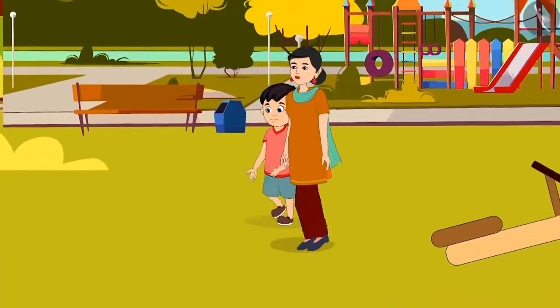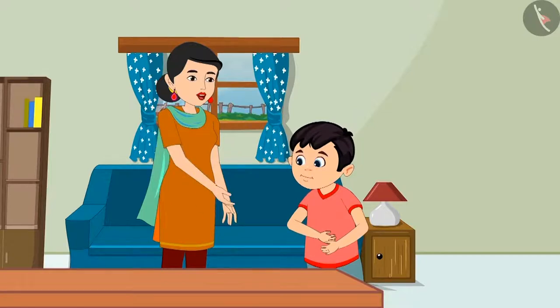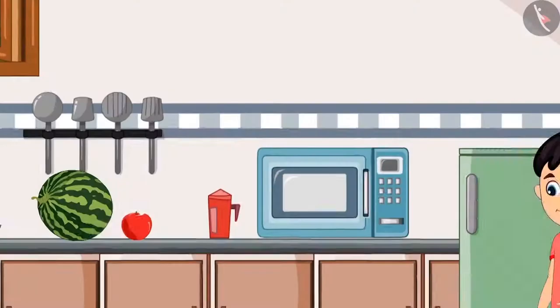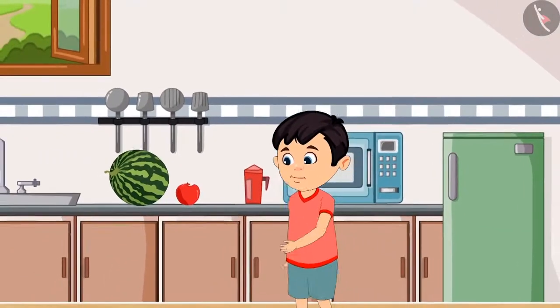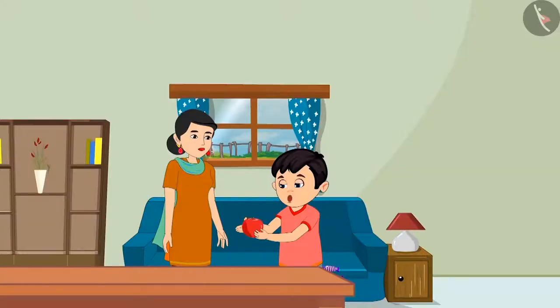Today Chotu played a lot in the park and he was hungry after getting back. He says, 'Mommy, I am very hungry. Please give me something to eat.' His mother replies, 'Chotu, there is an apple and a watermelon in the kitchen. Go and get it.' Chotu picks up the apple from the kitchen and brings it out. 'Take this apple, Mommy. Now I will bring the watermelon.'